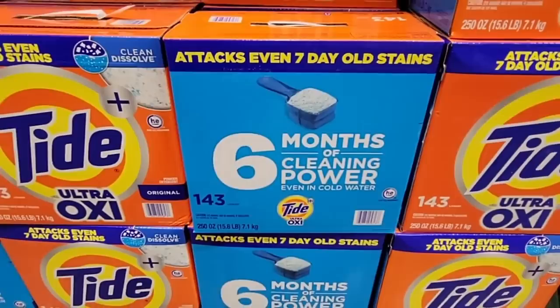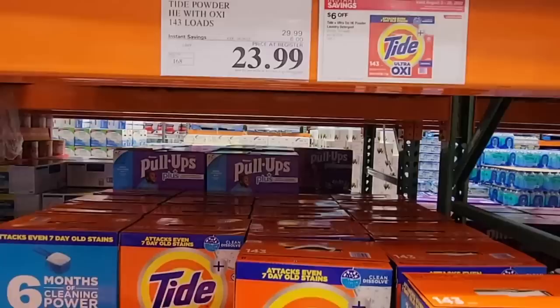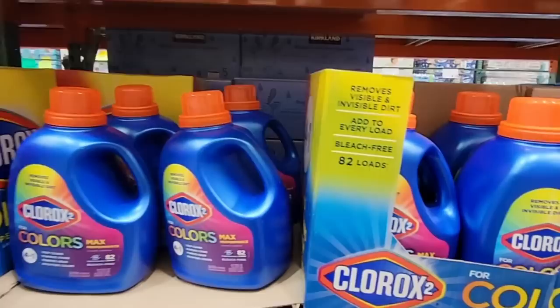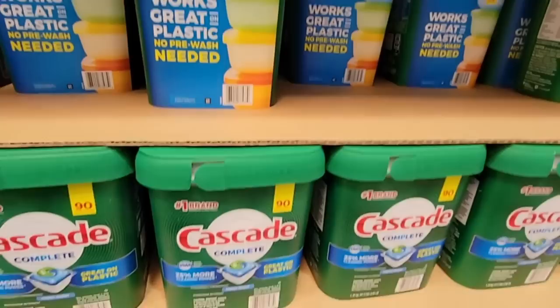And then your Tide — this is the powder Tide, 143 loads, and it has OxiClean too. A lot of parents like this, especially with sports and kids going back to school. It's $23.99 for that. Then here are the Clorox Colors — this is bleach-free. I know when you say Clorox you think of bleach, but this is where you can wash any color. It's $9.89 for about 83 loads.